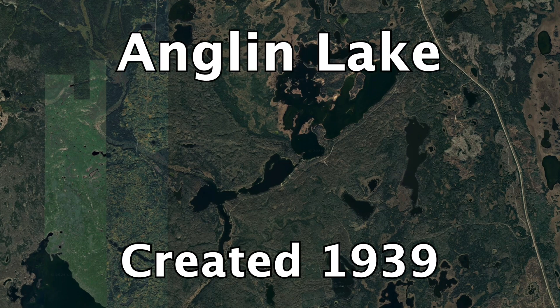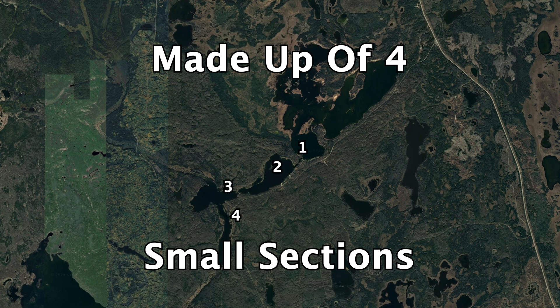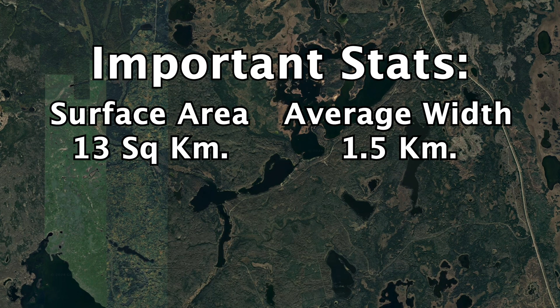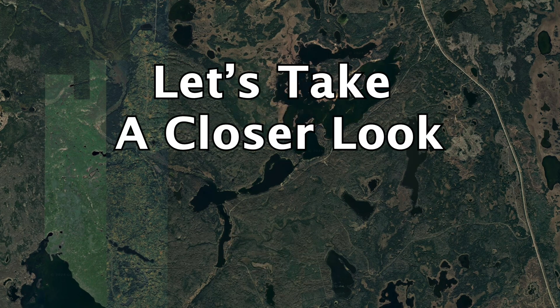Anglin Lake is a reservoir created in 1939, made up of four small sections. With these important stats, Anglin Lake earns the kayaking score 8 out of 10. Let's take a closer look.